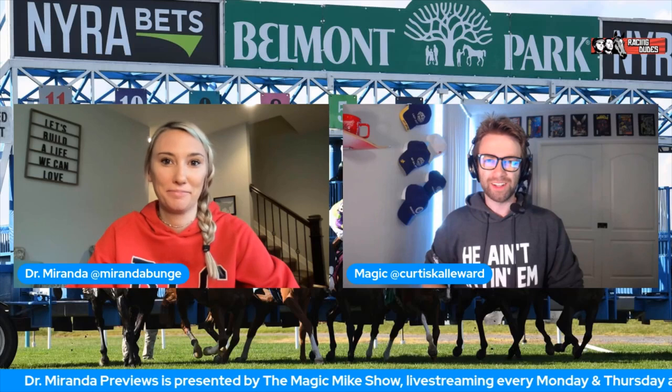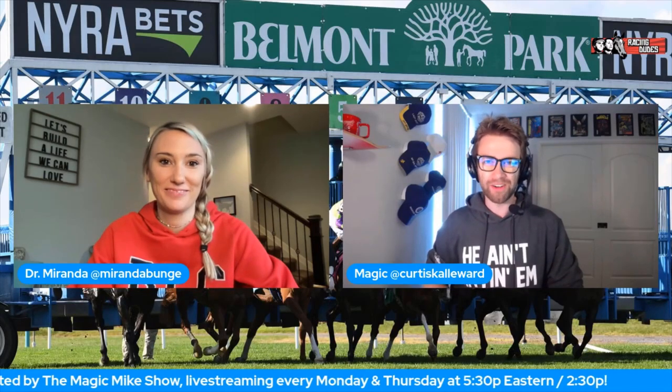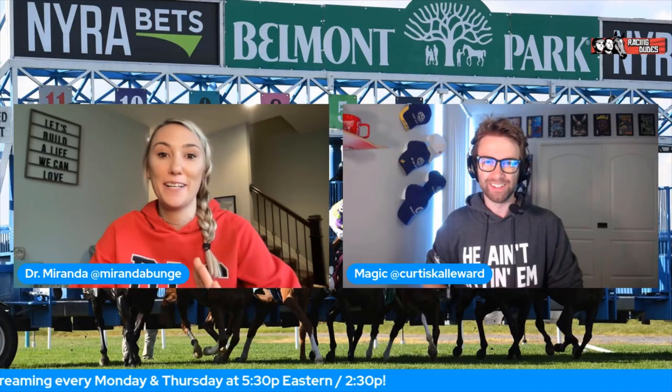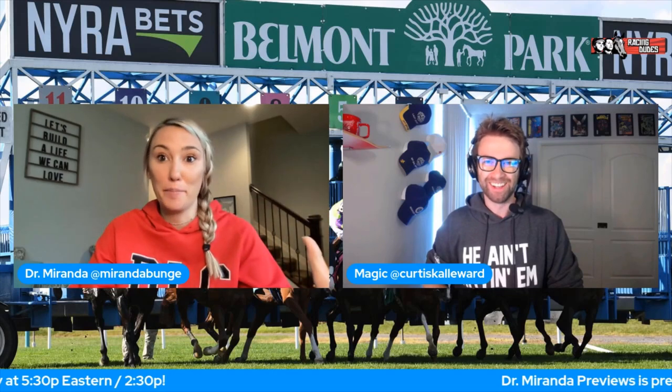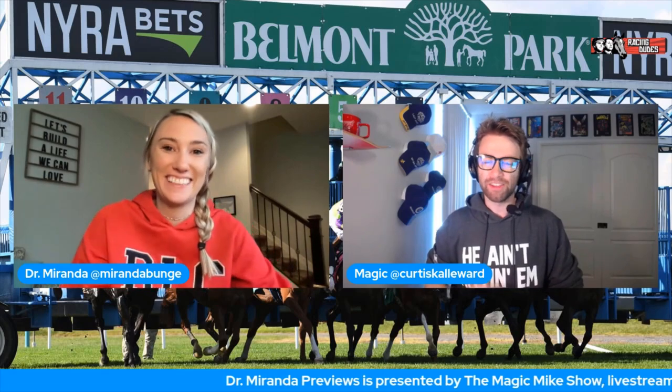What's up everybody, it's Magic here with RacingDudes.com, back for another edition of Dr. Miranda previews. My co-host Dr. Miranda is here - how are you doing today? I'm doing great. It's storming like crazy outside so you guys may see lightning or hear thunder - ignore it. It's really crappy weather here, I hope it gets better by the end of the week but it doesn't look like that.